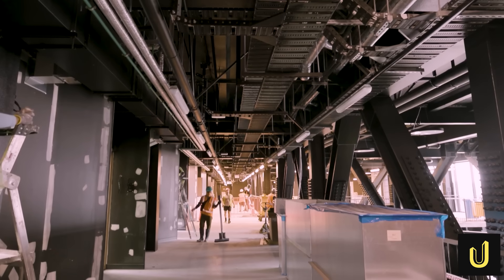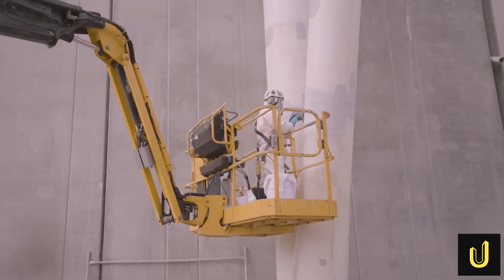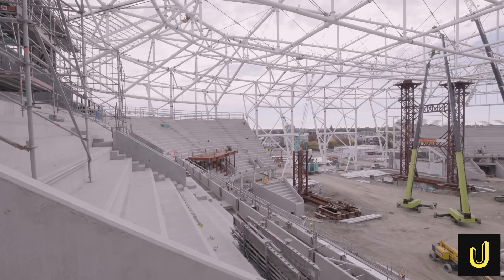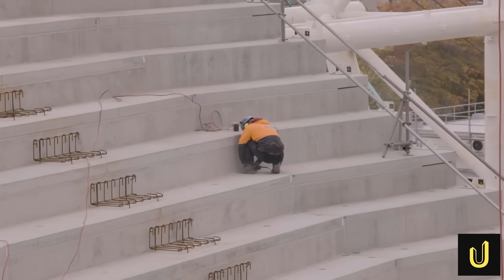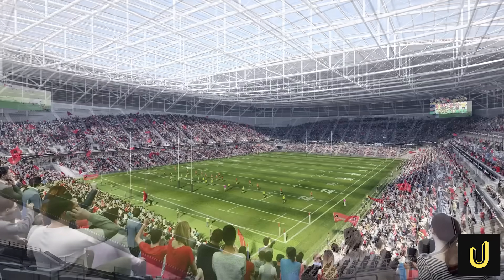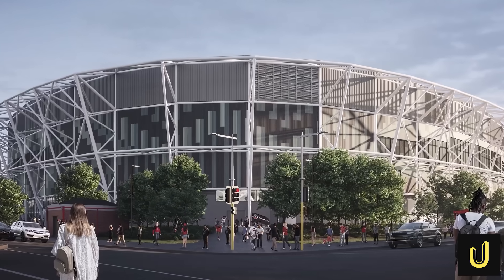But the most shocking fact isn't how heavy it is. It's that engineers made the roof safer by removing 1,000 tons of steel from its design. This 47-metre-tall giant is being built on land that can literally turn to liquid, sitting right next to two active earthquake faults. So how do you build a 30,000-seat arena on ground that can swallow a building whole?